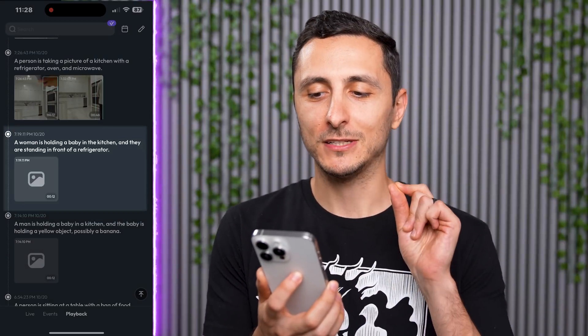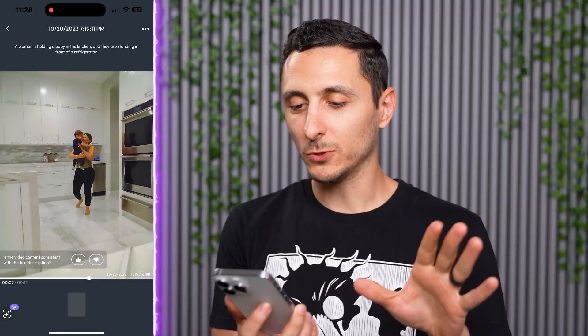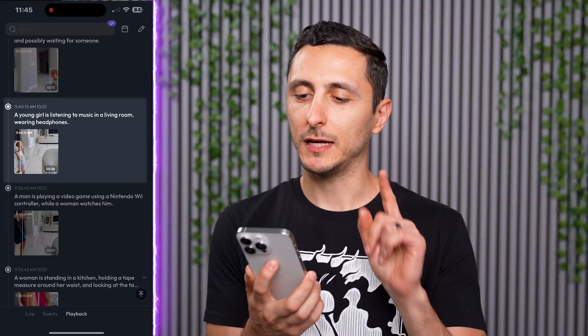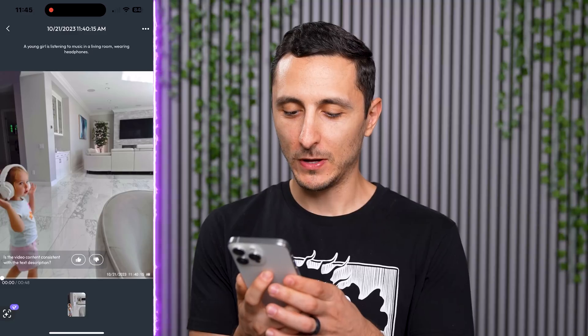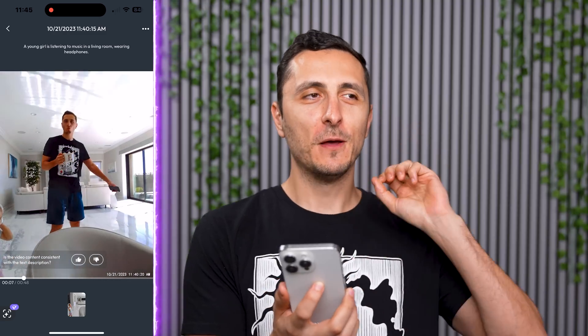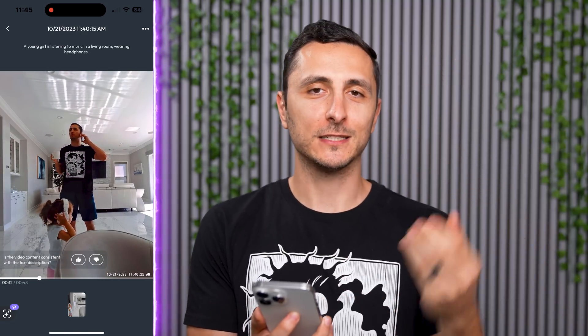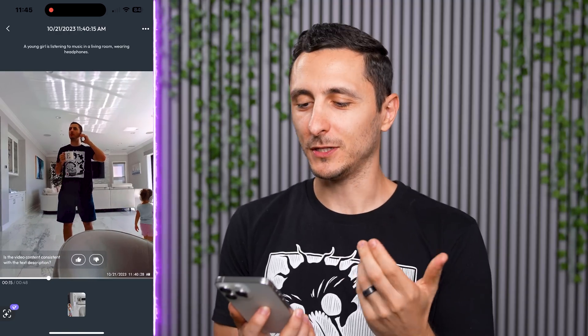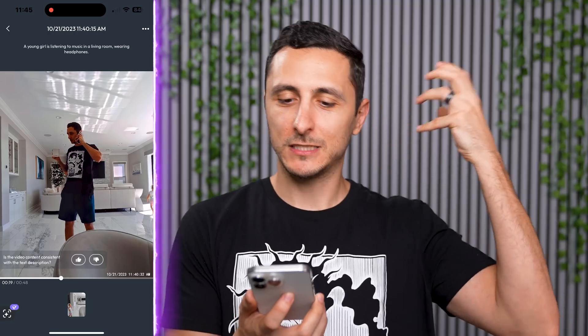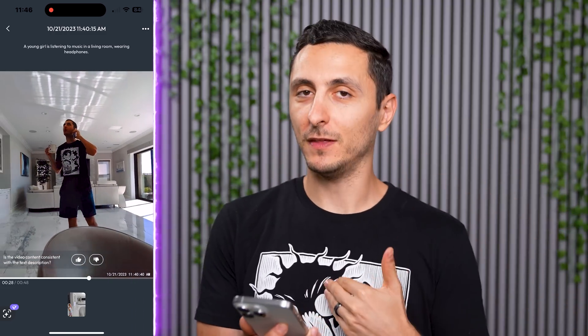Here's one: 'A woman is holding a baby in the kitchen and they are standing in front of a refrigerator.' This one's actually a little accurate — that's my mom holding baby Olivia, though they're not standing next to a refrigerator; it's actually stacked ovens. Next: 'A young girl is listening to music in a living room wearing headphones.' That's baby Shayla. She's listening to nothing because the headphones aren't plugged in, but the app is deducing she's listening to music just because she has headphones on — I guess they could technically be wireless. 'Young girl' is accurate; she's two years and seven months. It's also able to tell what room you're in, which I think is pretty impressive.